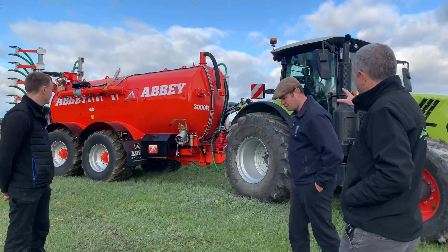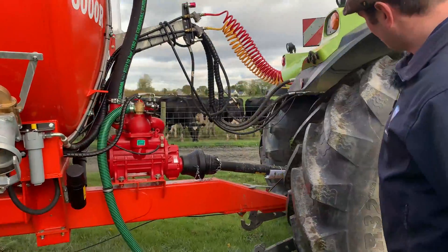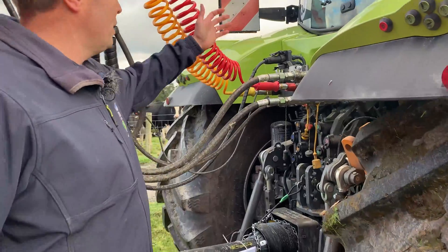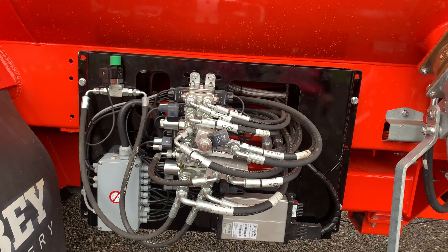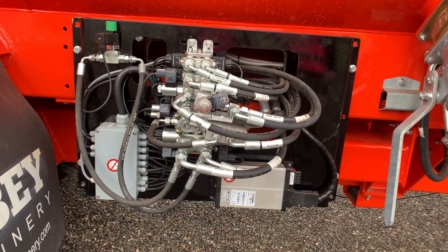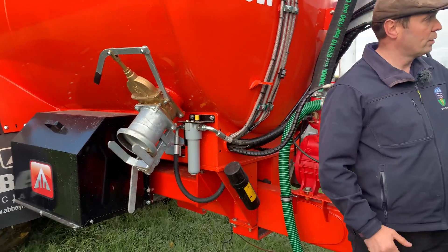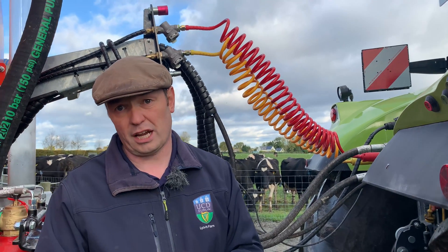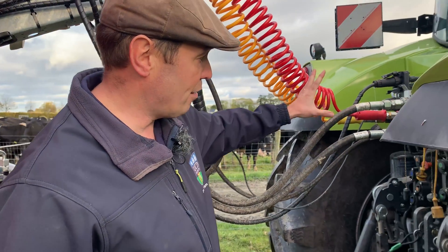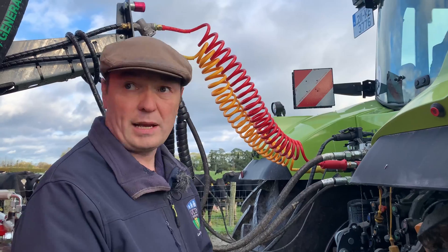Could we go and see the isobus connection? So coming into the back of the tanker, this is our isobus connection here. Essentially all the brains for the tanker are contained inside this black box here — all the controls for the various rating of the hydraulics, linked straight through to the isobus and then into the machine and into the screen, where all the functions of the tanker are controlled through the touch screen in the cab. It also means we have load sensing hydraulics on it, so only three hydraulic pipes are required.